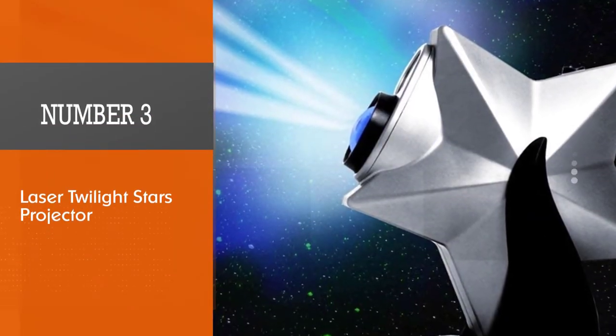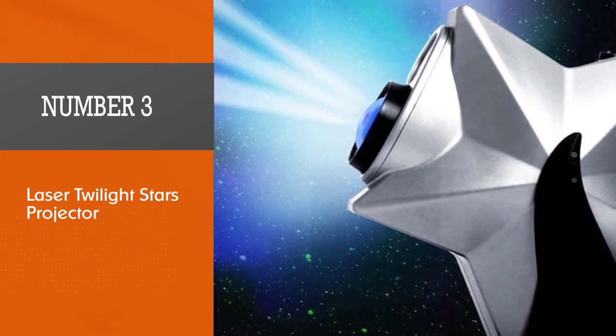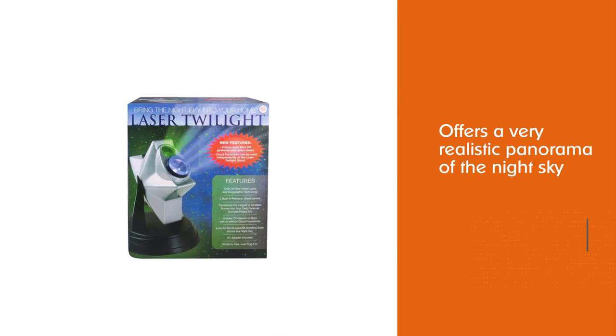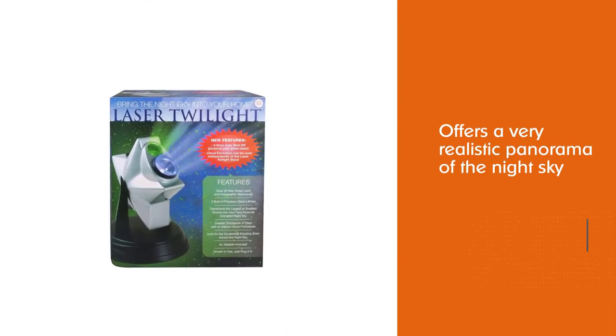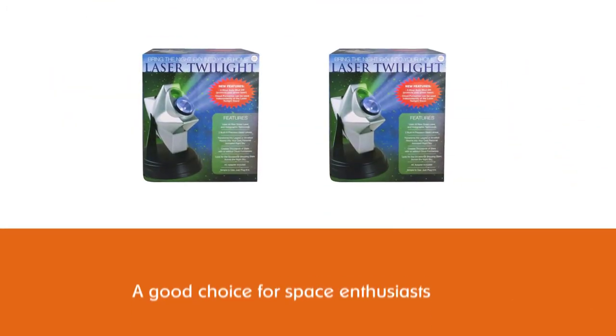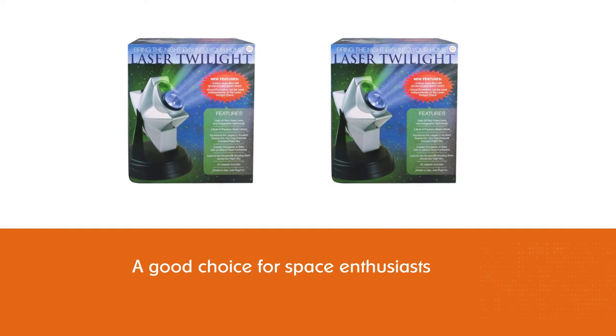Number three: Laser Twilight Stars Projector. The Laser Stars Twilight Projector offers a very realistic panorama of the night sky, and might be a good choice for space enthusiasts or young children interested in astronomy. This projector has an entrancing mix of blue and green stars and clouds that rotate gently, and the clouds can even be turned off.